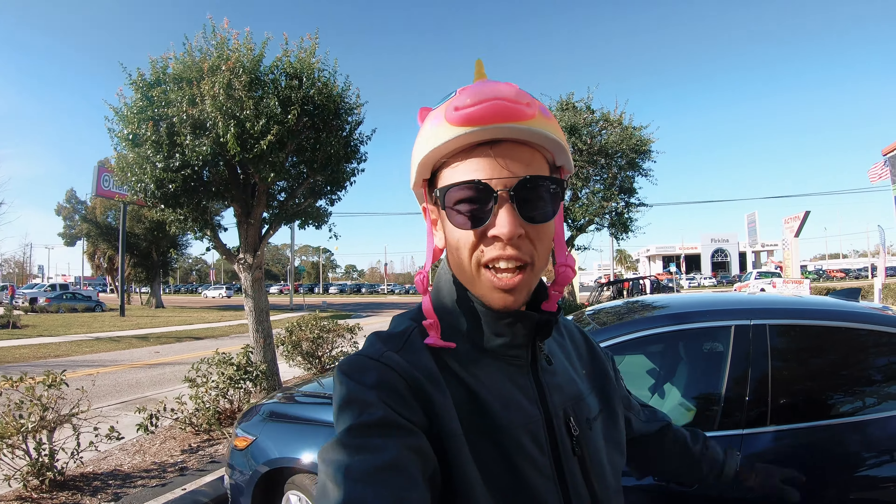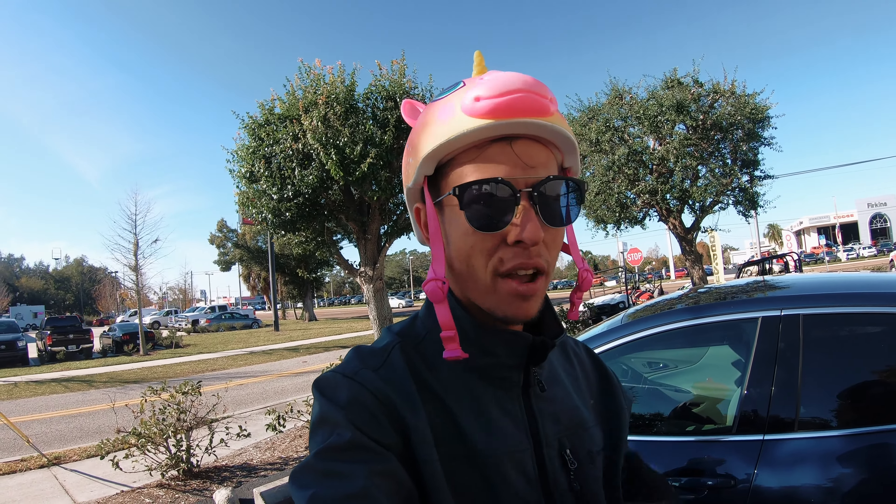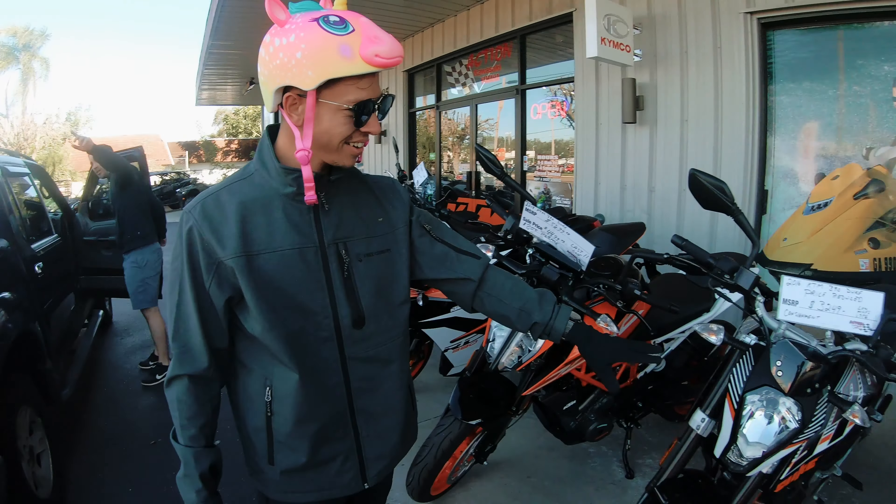Welcome back to another video. Today's a really good day because I'm about to go pick up a new motorcycle. We're taking the hog, we're about to ride to go pick it up. I'm stoked, let's ride.